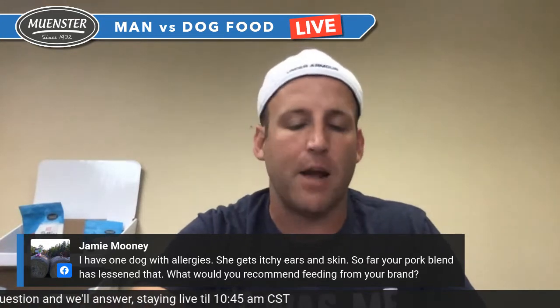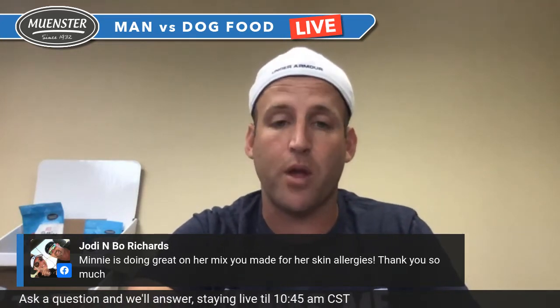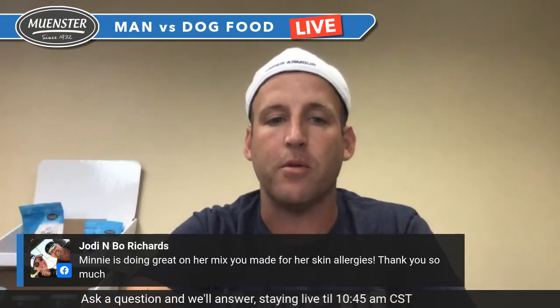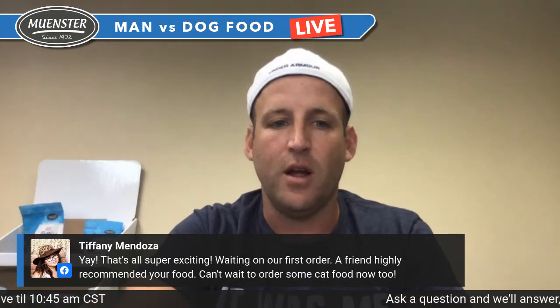Velcro on the small bags is amazing — we'll keep that in mind for the big ones. For those who don't know Jody and Bo Richards: Bo is basically in charge of our freeze-dried facility, so if you love our freeze-dried products, that's thanks to Bo Richards. Jody happens to be one of the best groomers in Cook County — she's been a vet tech for many years, loves animals, and does a fantastic job. Highly recommend them.